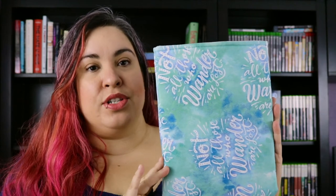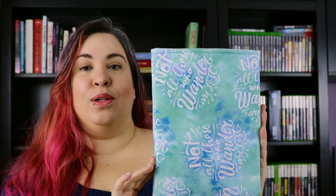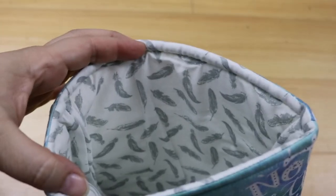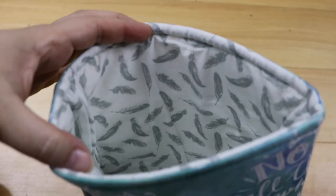And the last book sleeve I purchased from Bookish Creations — well, the last for now, there might be a couple more incoming — is this one. I absolutely love the colors on it. It has a quote that says 'not all who wander are lost,' which is from Lord of the Rings, and inside it has white with feathers in it.